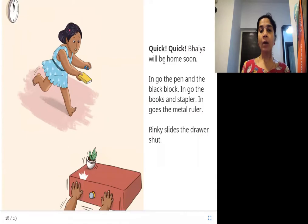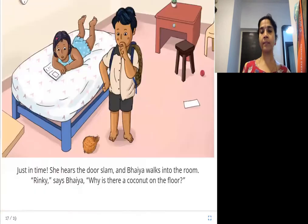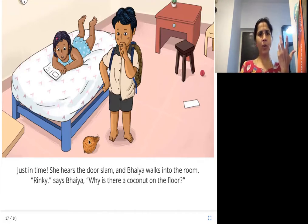Quick! Baya will be home soon. In go the pen and the black block, in go the books and stapler, in goes the metal ruler. Rinki slides the drawer shut. She hurries and puts the pen, black block, books, stapler, and metal ruler into the drawer and shuts it closed. Just in time, she hears the door slam and Baya walks into the room. 'Rinki,' says Baya, 'why is there a coconut on the floor?'